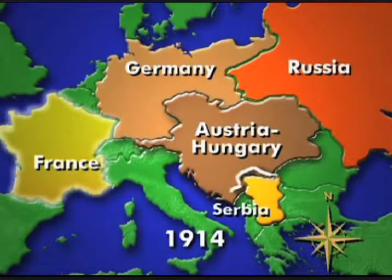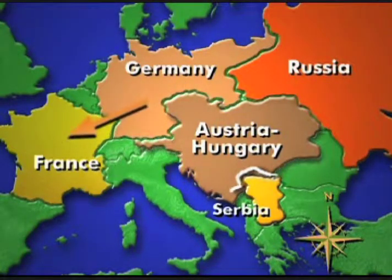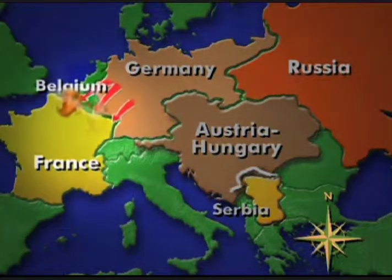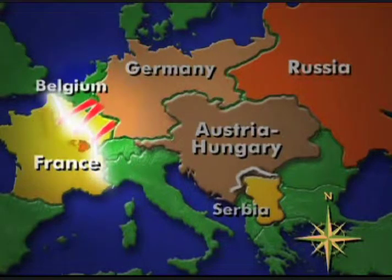France, bordering dangerously next to Germany, is honor-bound by an alliance with Russia. So Germany declares war on France as well and begins an invasion through Belgium. But the Belgians fight back. The Kaiser's forces push through Little Belgium and wedge into the French Republic, creating a battlefront in the west.